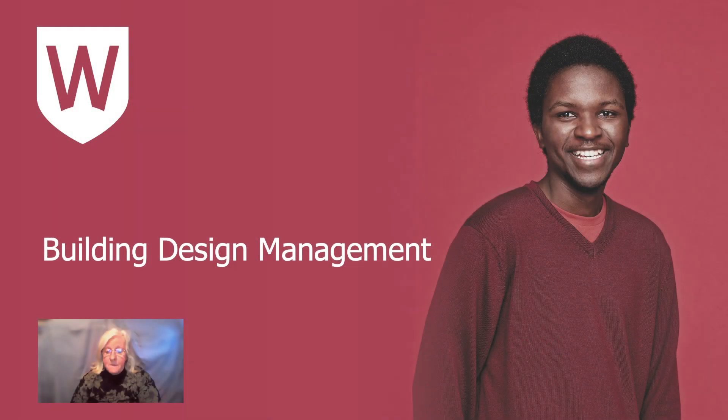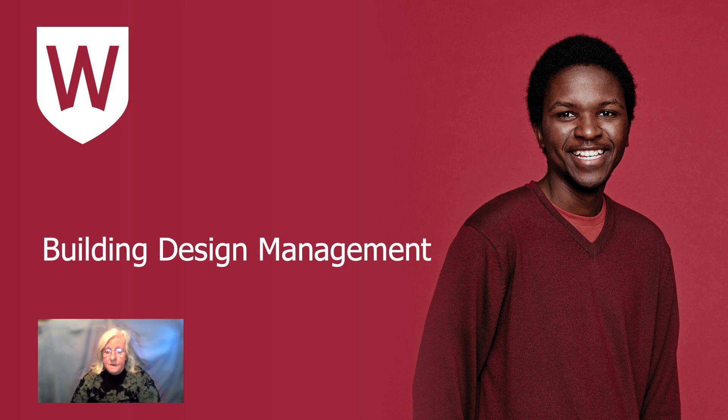Hello everyone, I'm Mary Hardy. I'm an associate professor and I teach in the Bachelor of Building Design Management as well as the Bachelor of Construction Management. I've been doing this for quite a long time and I'm happy to answer any questions later about building design or indeed about construction management.